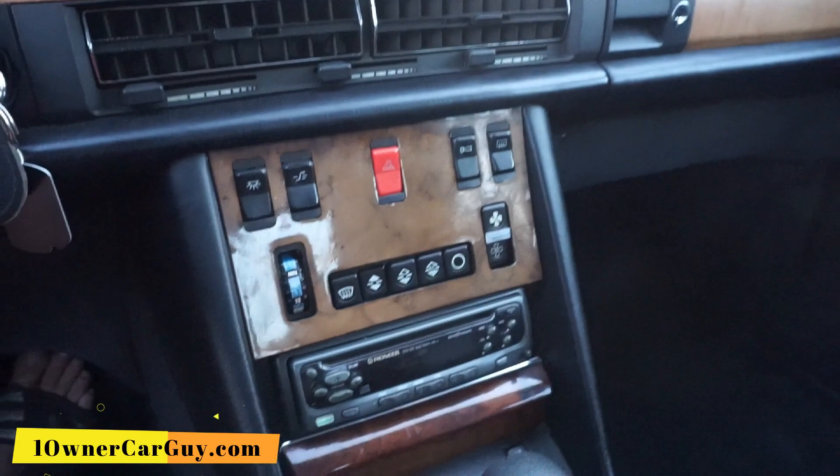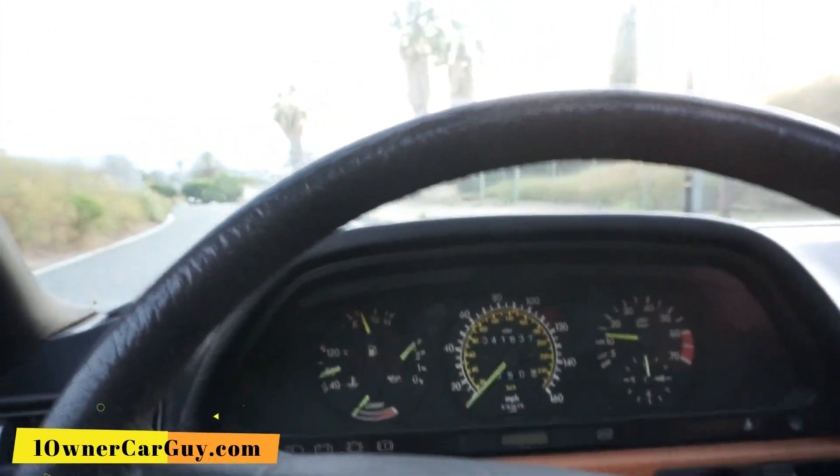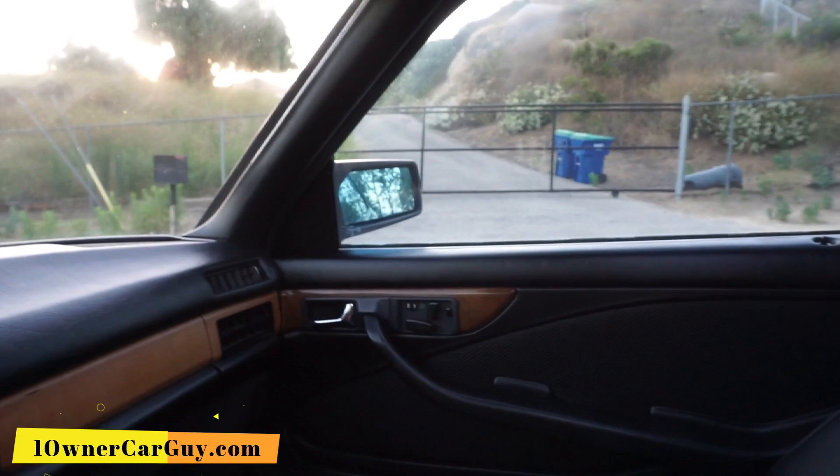I think there's a fuse burnout for these lights. That is an issue. AC is ice cold. This here works. The mirror does not work — could be a switch or a fuse, I do not know. And I don't remember if that's a traction control or what that switch is.